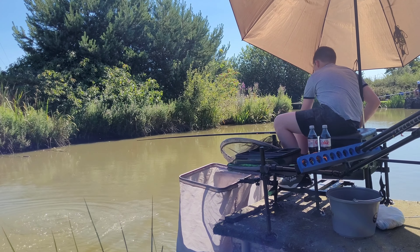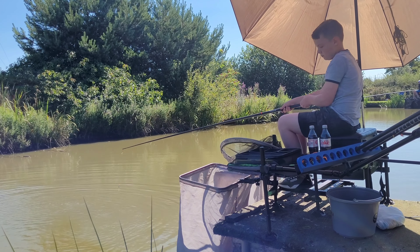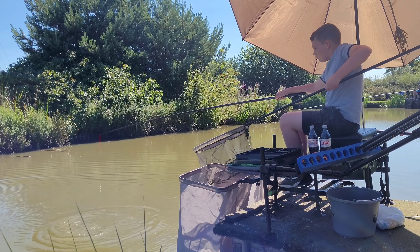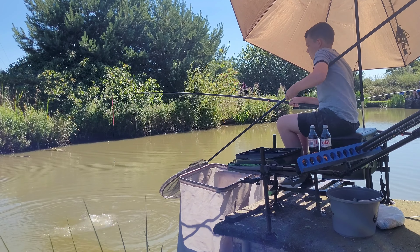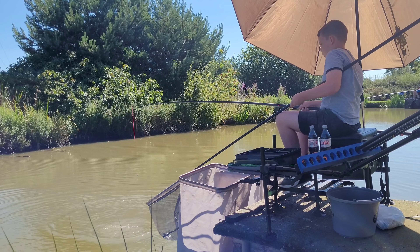Dylan's just hit into his first fish down the margin. I think it's an F1 by the looks of it. He'd just big-potted some groundbait in and not long after he was into this fish. Looks nice.